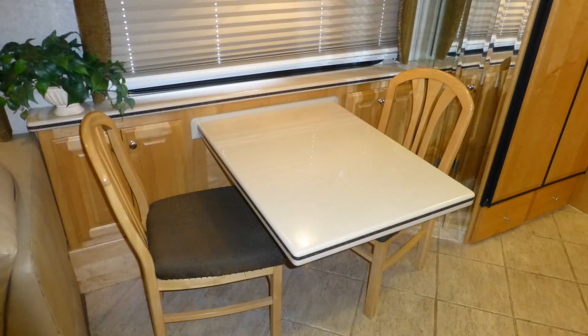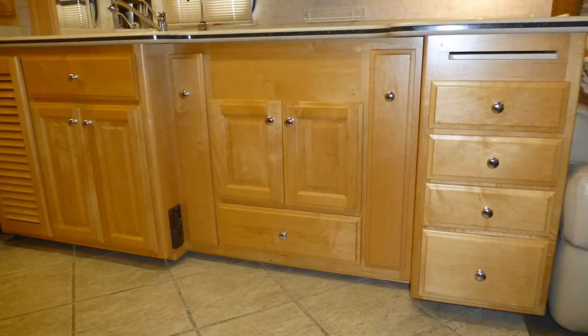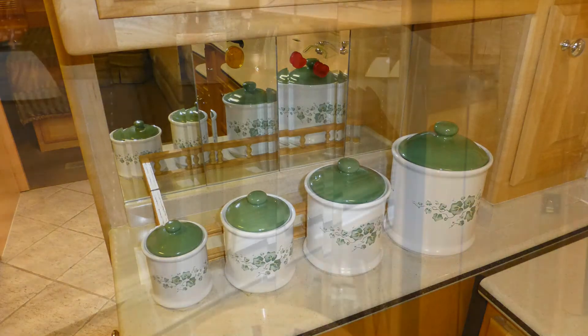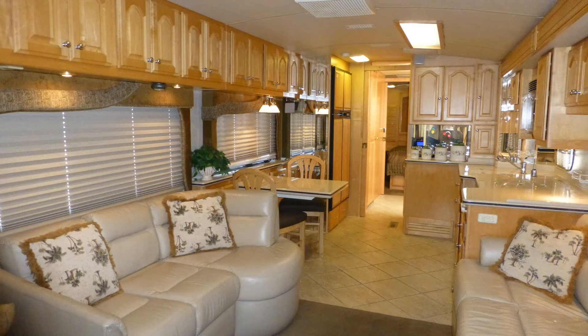Dinner entertaining is elegant at the legless dinette with brilliant solid surface top and designer fabric padded chairs. High-end touches like fine ceramic tile flooring, lush designer carpeting, fine wood accents, beautiful clear maple cabinets with polished chrome hardware, stylish Corian backsplashes, accent lighting, beveled mirror accents, and the elegance of the overall decor and fabric choices are just a few of the details you'd expect in a coach of this class.